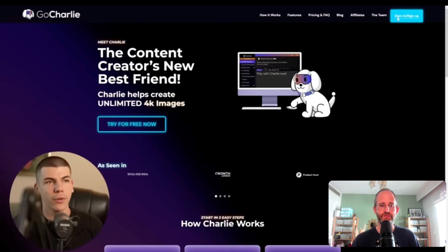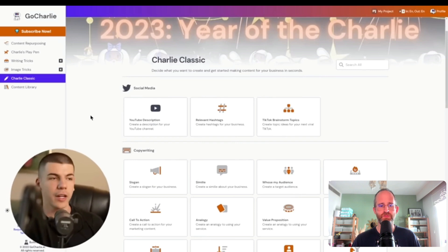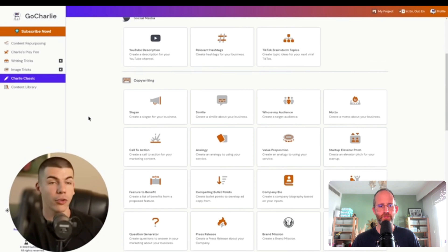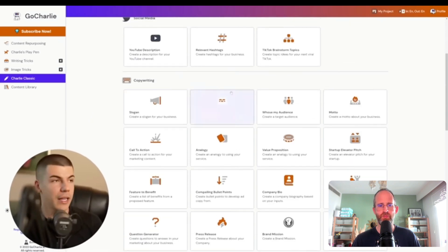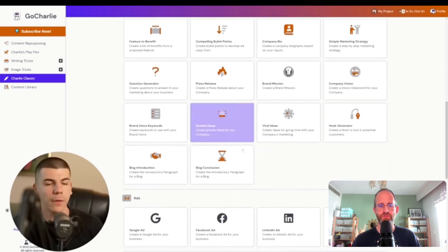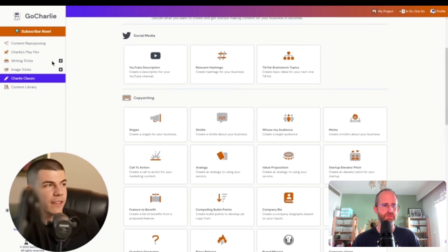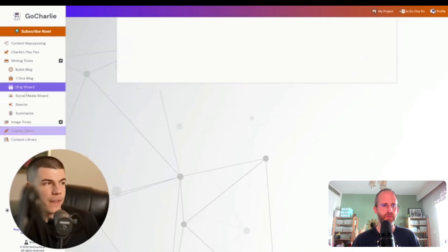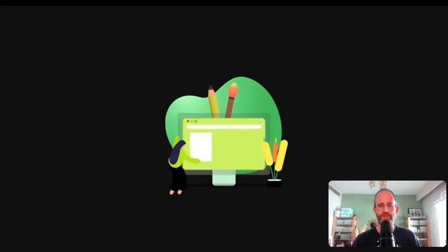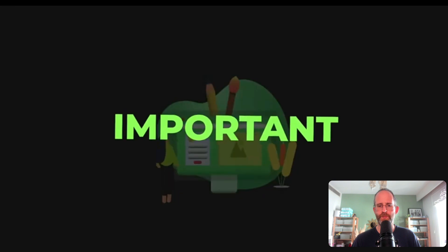You want to go back to GoCharlie and sign into your account. Once signed in, you'll be able to see all the different features available — blog posts, articles, social media posts, YouTube descriptions, relevant hashtags. They have a lot of different tools with GoCharlie. But the most important part is the writing tricks section on the left side, specifically the blog wizard. With blog wizard, you can get an entire blog post generated full of SEO keywords, which are going to help you rank.